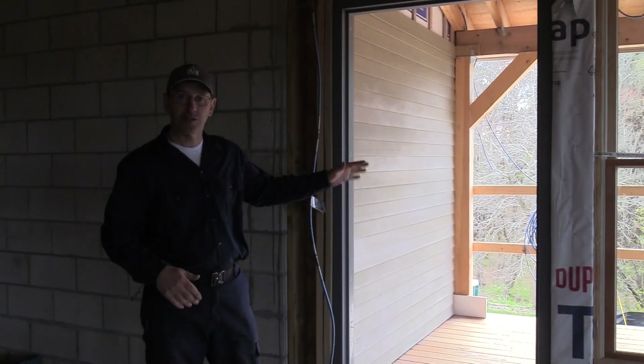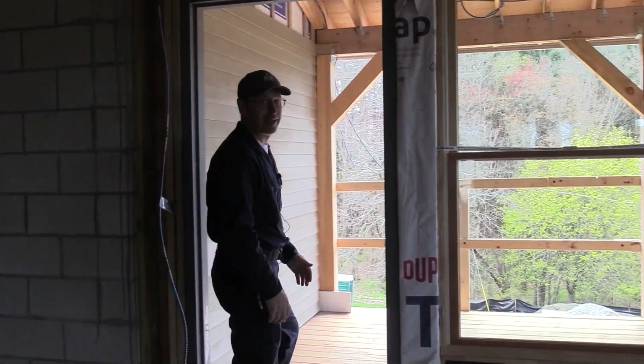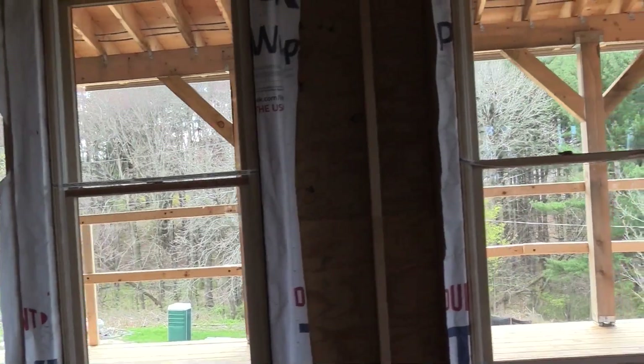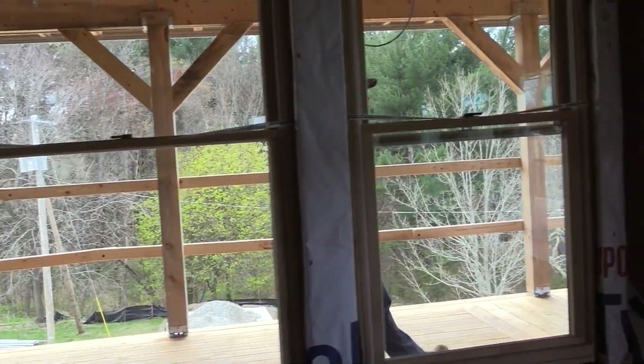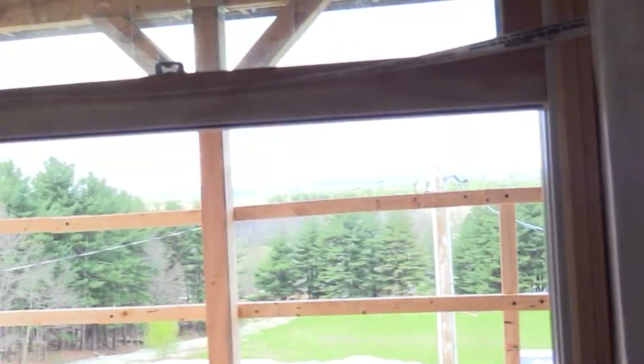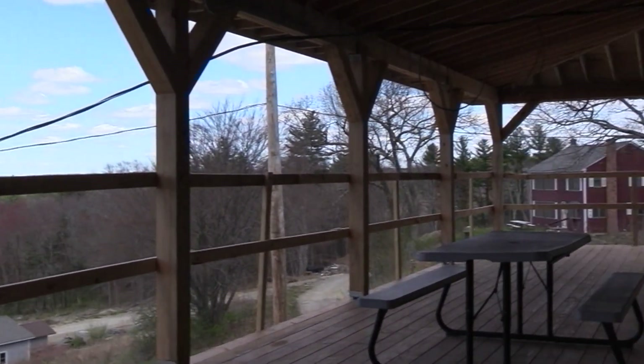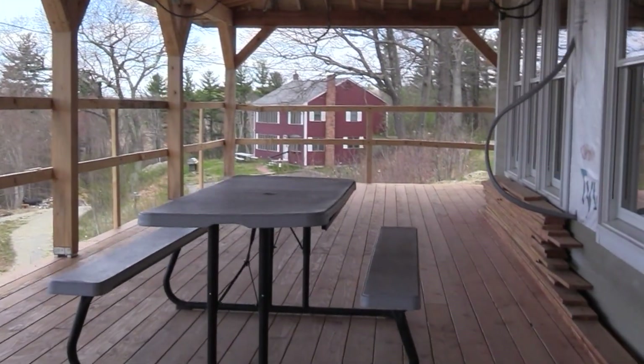Last time we were here we were working on the porch and we made great progress, so I'd like to show you that. We still have work on the railings but we got all the decking down. Electricians have pulled wires for lights for the porch and it's come out to be a beautiful space that we can enjoy in the summertime. As you can see, it's a great view of the porch — we even have a picnic table out here already.